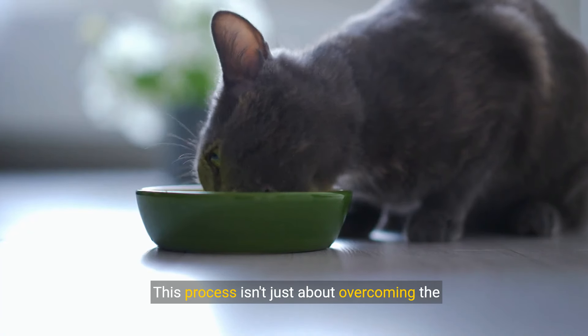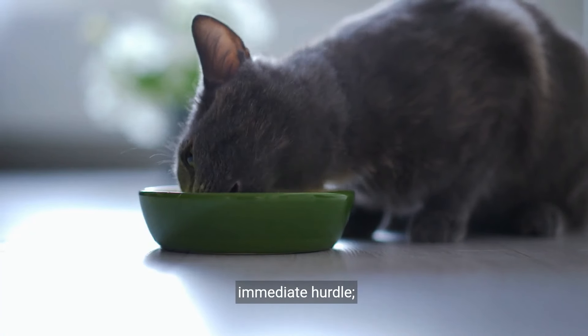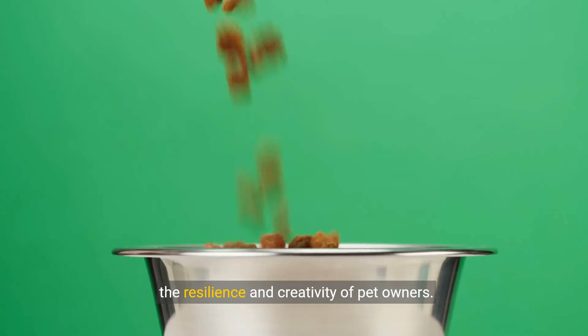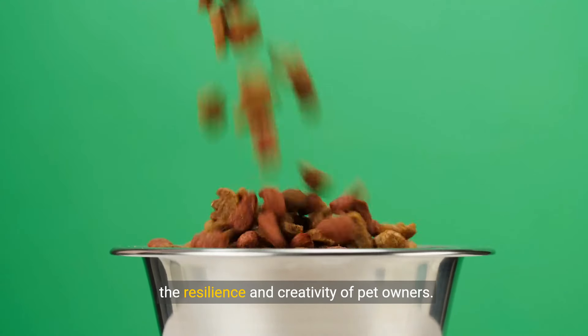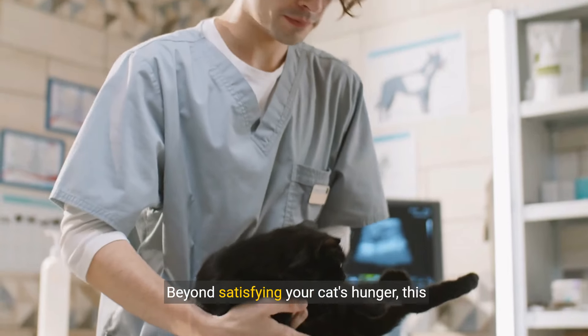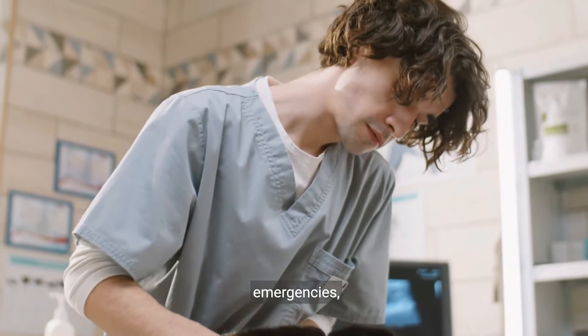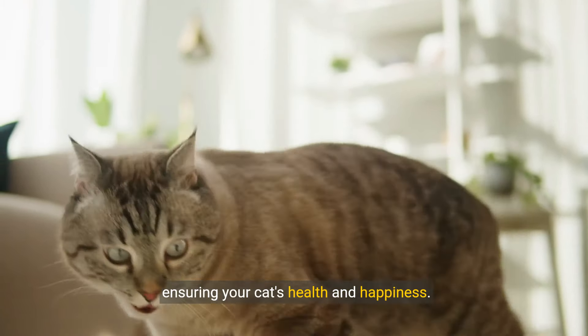This process isn't just about overcoming the immediate hurdle — it's a lesson in emergency preparedness, showcasing the resilience and creativity of pet owners. Beyond satisfying your cat's hunger, this experience enhances your readiness for future emergencies, ensuring your cat's health and happiness.